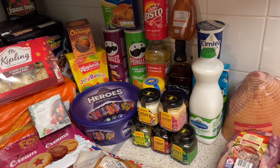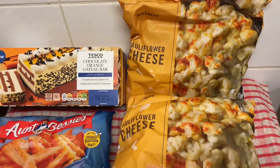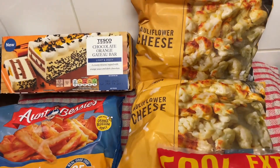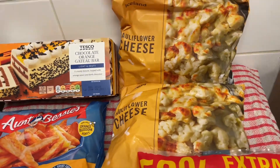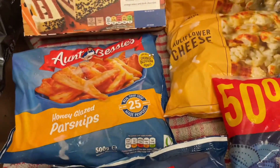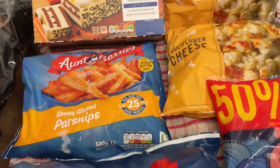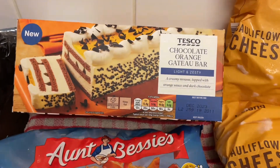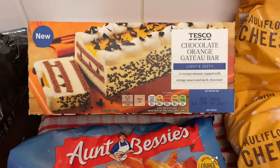Let's make a start — I'll start with the frozen first. I got cauliflower cheese. I could have made it myself but I'm cooking three joints of meat so time is not going to be on my side, so it's easier just to buy it. Same with the parsnips and the Yorkshire puddings. And I saw this chocolate orange gateau bar — it's new and it looks nice so I'll give that a try.